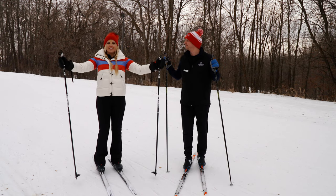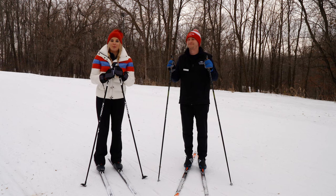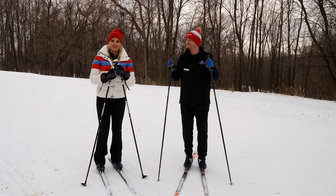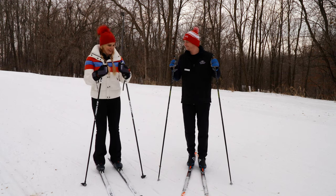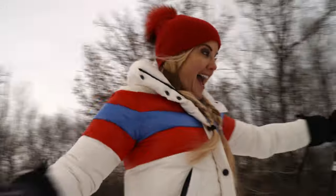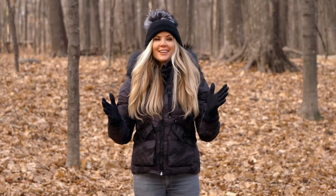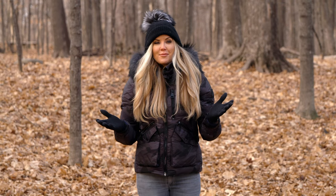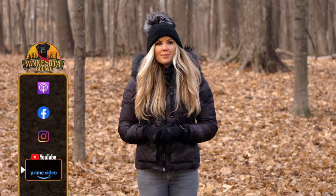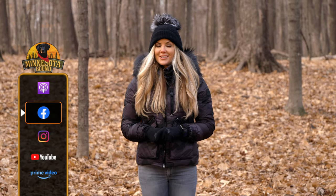Well, there you have it — cross-country skiing. It's rich in history and it's a fun activity for all ages. Most importantly, it's a wonderful way to glide through those winter snowy months outdoors. This is where the hill takes you! Such a good time. If you'd like more information on where you can get started cross-country skiing, head to the Minnesota Bound Facebook page. I've posted my top six destinations around the Twin Cities.